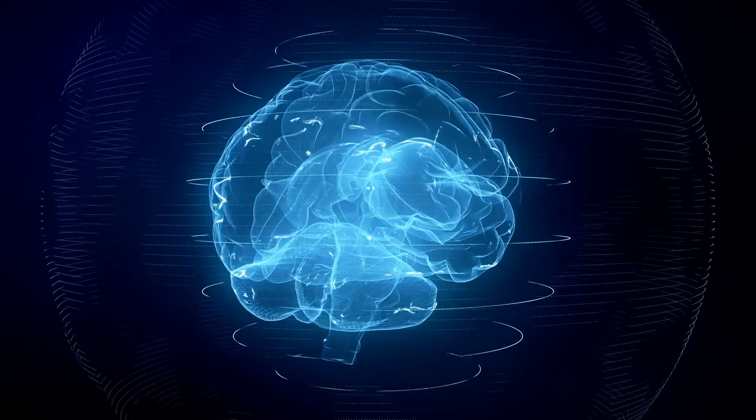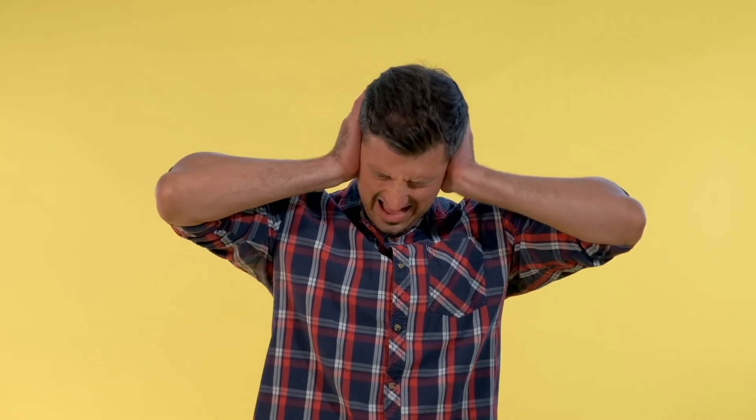Depending on the frequency of the sound, different hair cells further down the chamber are activated. These signals are then decoded by the brain as different pitched sounds. So how does loud noise actually damage the ear?